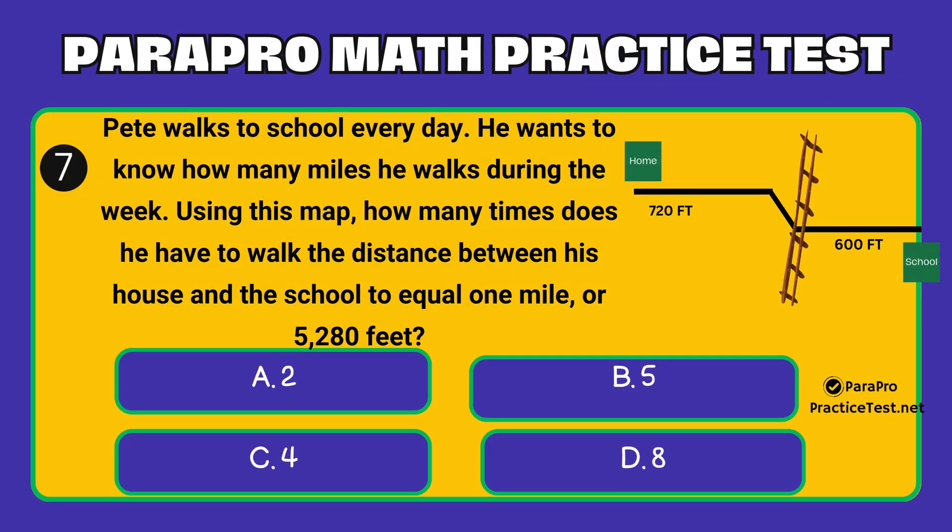Question number 7. Pete walks to school every day. He wants to know how many miles he walks during the week. Using this map, how many times does he have to walk the distance between his house and the school to equal 1 mile, or 5,280 feet? Option A: 2. Option B: 5. Option C: 4. Option D: 8.